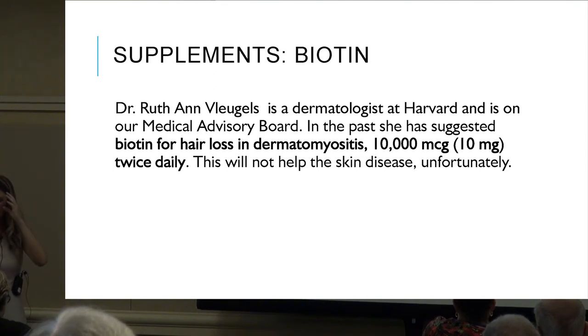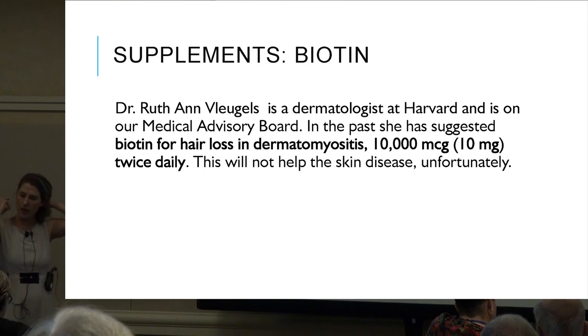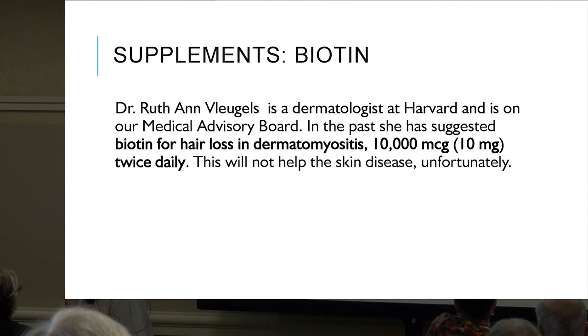Biotin has been suggested for hair loss in DM. The dosing is approximately 10,000 to 12,000 micrograms twice daily. However, this will not help the skin disease itself — it only helps with the hair loss piece.